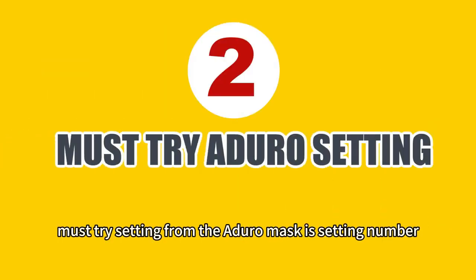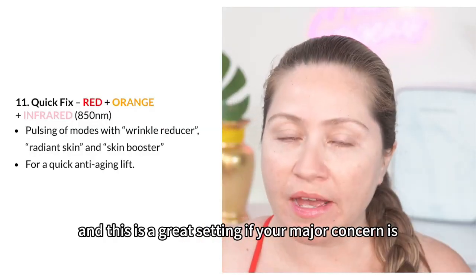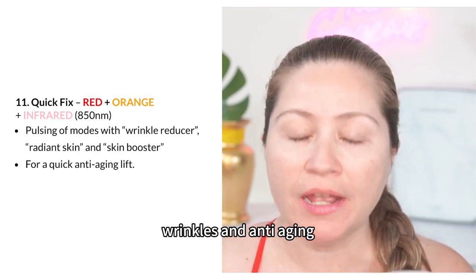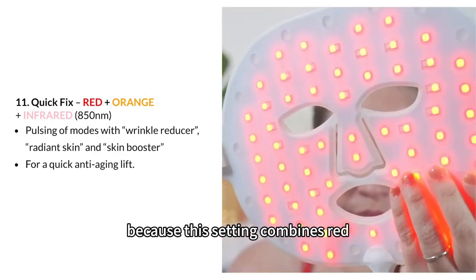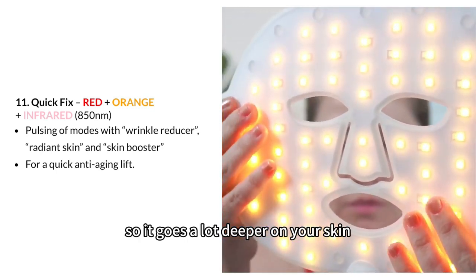Another must-try setting from the Adoro mask is setting number 11, the Quick Fix. This is a great setting if your major concern is wrinkles and anti-aging, because this setting combines red, orange, and infrared, so it goes a lot deeper on your skin.